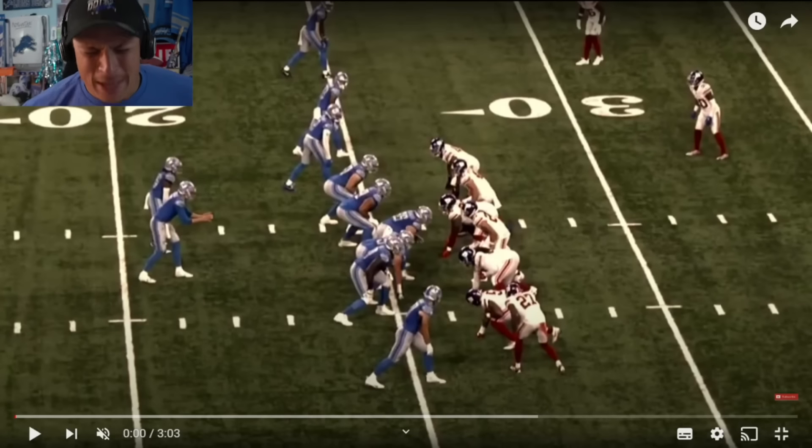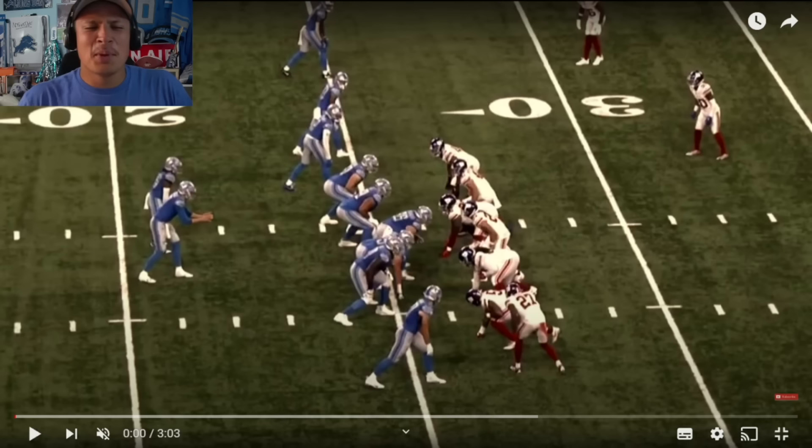What is up everybody? Welcome back to another video. Today we are back with another Lions video, doing a rewatch on the Lions-Giants preseason game. I wanted to focus on some of the front seven players for the Lions as well as some of the offensive linemen. I went through and took clips that stood out to me from rewatching this game, and I want to talk about things that stood out. Not every clip is on here because I'm trying not to make the video too long.